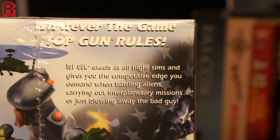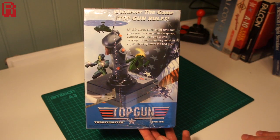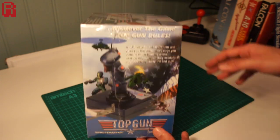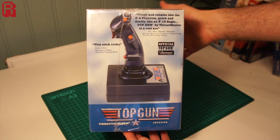Let's explore the box anyway. Whatever the game, 'Top Gun rules it' reads. Top Gun excels at all flight sims and gives you the competitive edge you demand when battling aliens, carrying out interplanetary missions, or just blowing away the bad guys. But don't take it from Thrustmaster themselves — the endorsements continue on the other side of the box.